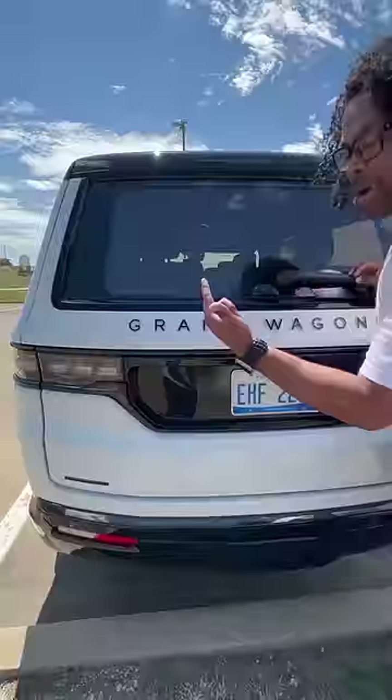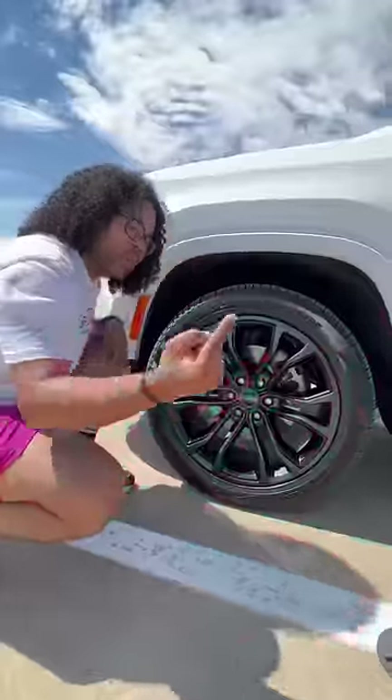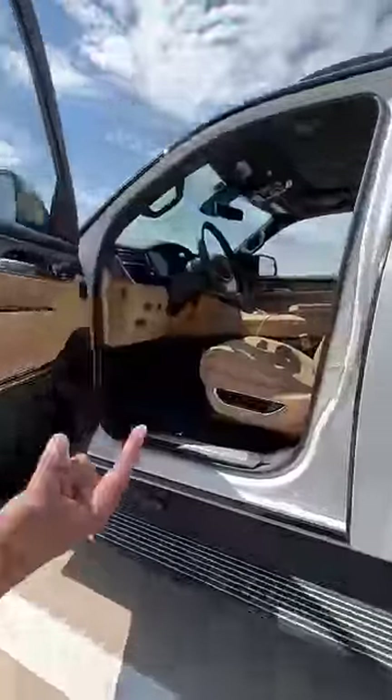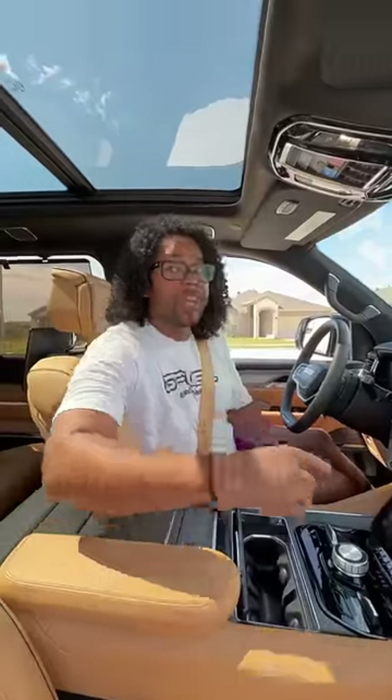It just says Grand Wagoneer in the back, it says Grand Wagoneer, your wheels say Wagoneer, the front says Wagoneer. Even when you get in it just says Grand Wagoneer — that's because you've never seen a Jeep like this.